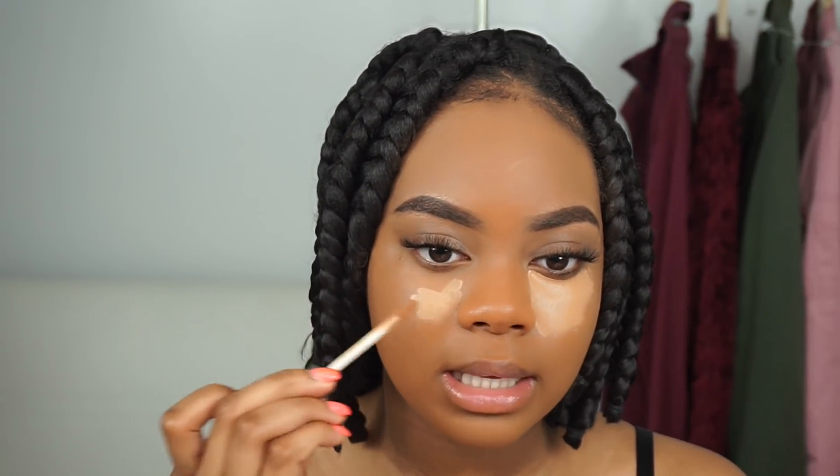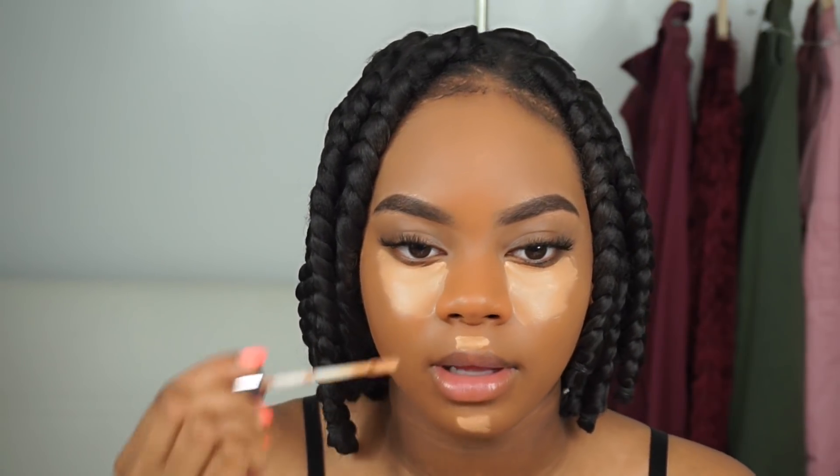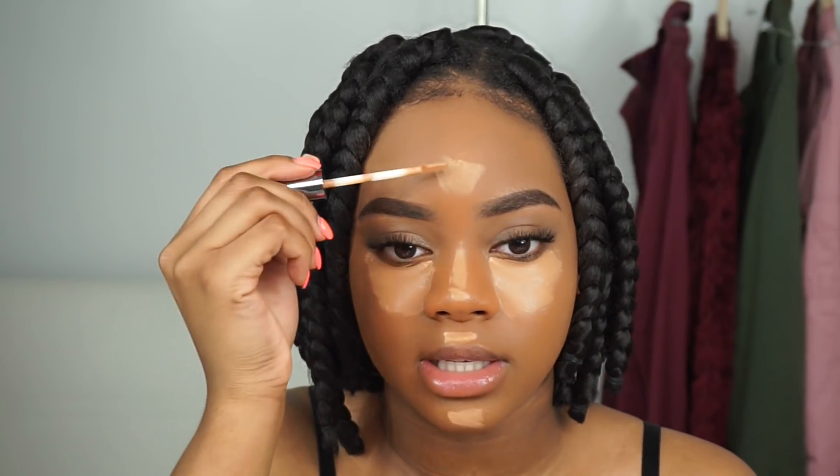For concealer we're going in with the Urban Decay Naked Skin Concealer in the shade Medium Dark Warm. This is a very good full coverage concealer I've been using for a while. I love it because I don't crease with it, it's not too drying — so even though it's full coverage and long-wearing, it's still hydrating. I go in with my foundation brush and blend out the concealer.